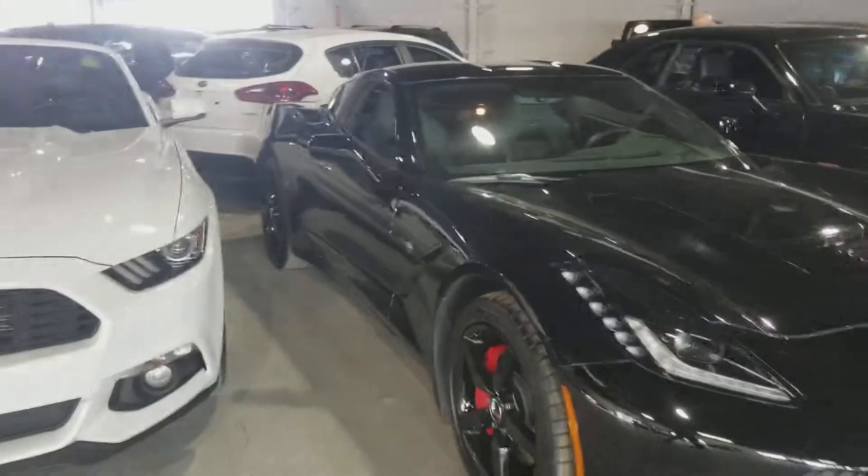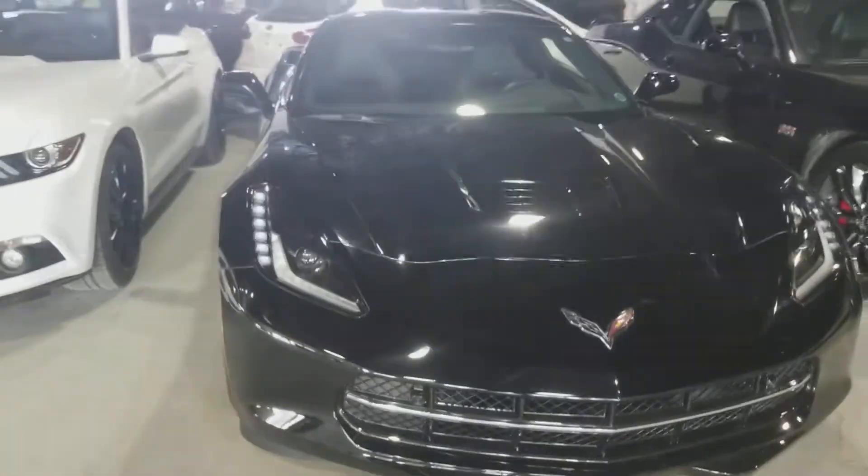If you have any other questions about this vehicle just give me a call, a text, a Facebook message or an email and I'll gladly get back to you. Thank you.